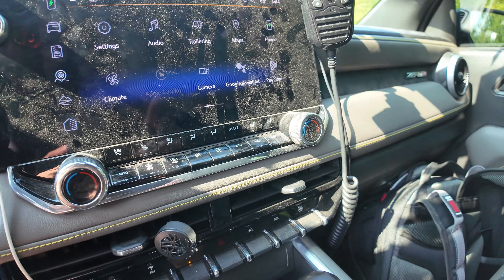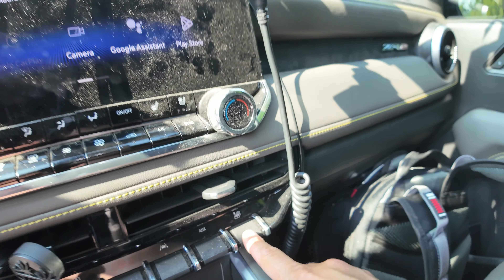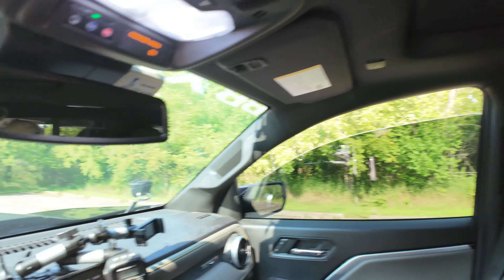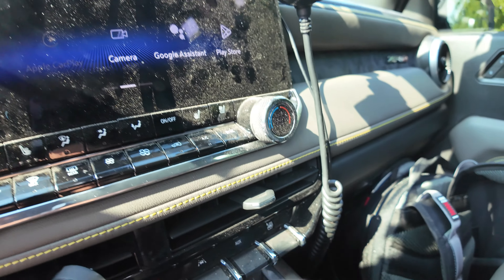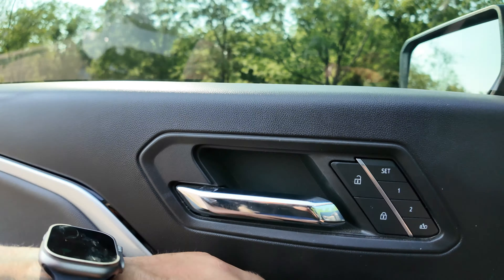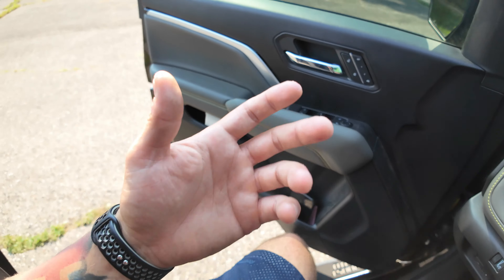None of these issues have been big enough for me to hand over the keys — these are just little factory things. One thing that would drive me nuts is this button: you push it down and it rolls down all the windows, which is nice. But you can't push up on it to roll them back up — you have to come over here and hold these up individually to roll the windows back up. Not a deal breaker, just more of a hassle.